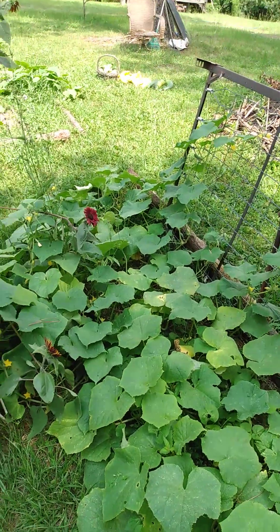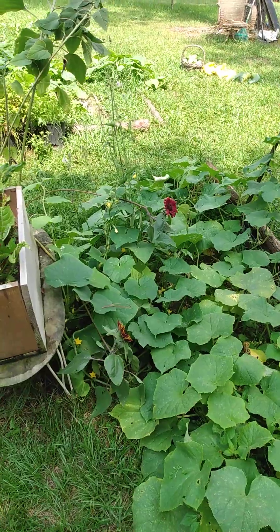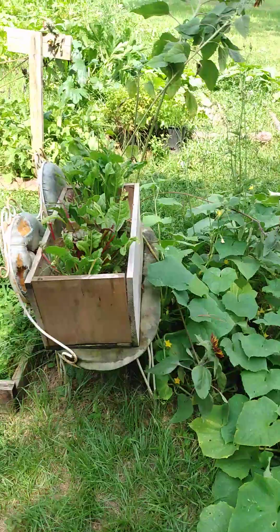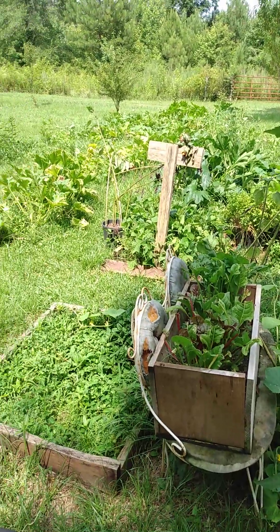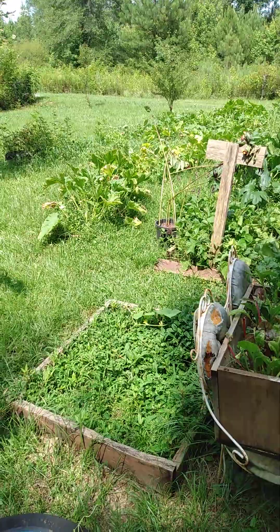Hi, this is Nellie's Farm. It is July 4th, 2023. Happy Independence Day, everybody. I worked 60 hours last week again, and I am just now really going through my garden, and I'm finding so much.